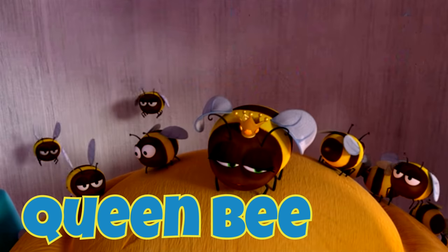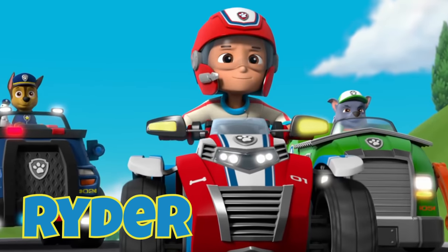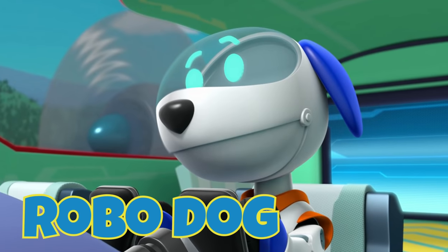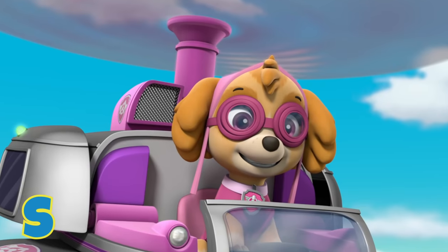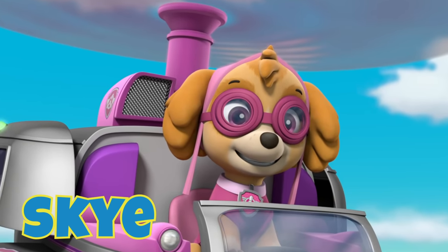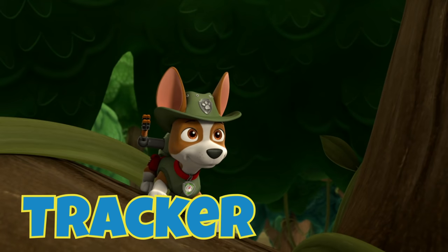a honeybee the pups rescue. R is for Rubble, and for Rocky, and for Ryder, and for Robo-Dog — so many Rs! S is for Skye, a pup who loves to fly. T is for Tracker, a pup with super hearing skills.